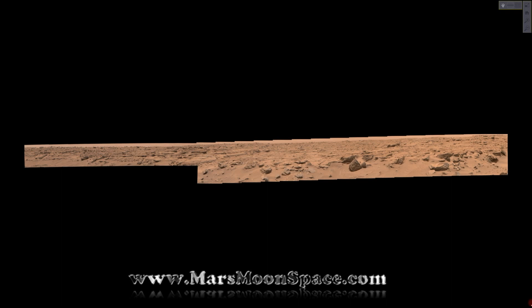Hi, this is Thomas from Mars Moon Space TV. I am today looking at a Curiosity mosaic picture from Sol number 744.